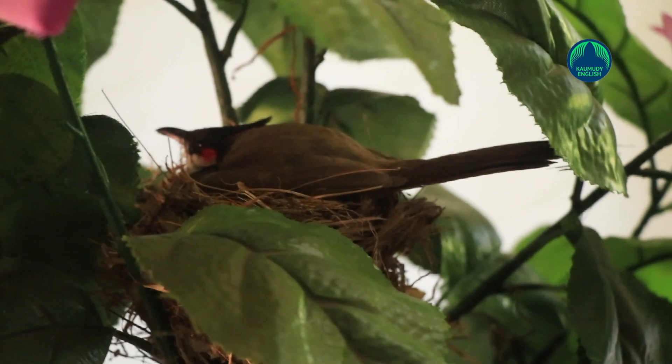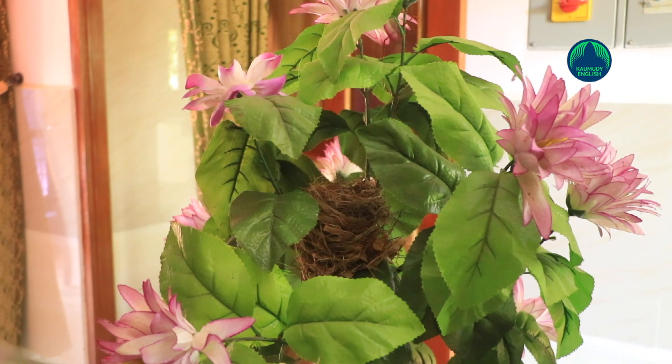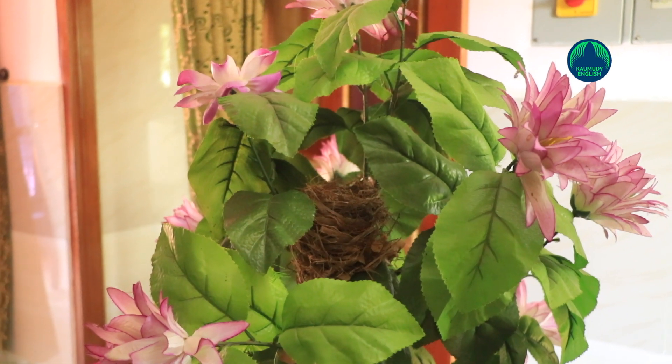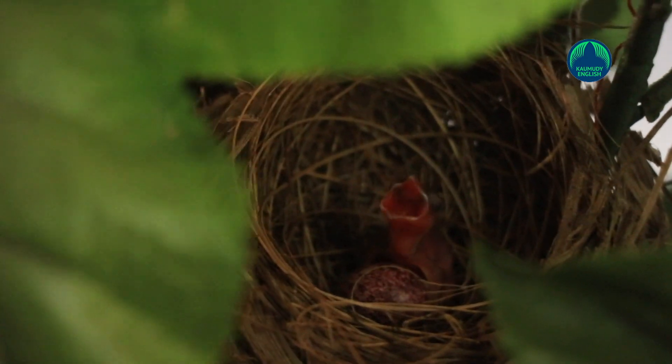The birds arrived home three weeks ago. It was four years ago that Baby Clement, a painting worker, and his wife Rosama, a nurse, placed a plastic ornamental plant in the living room on the second floor of their house. The window next to the ornamental plant was left open, opening the way for the bulbuls to enter the house.